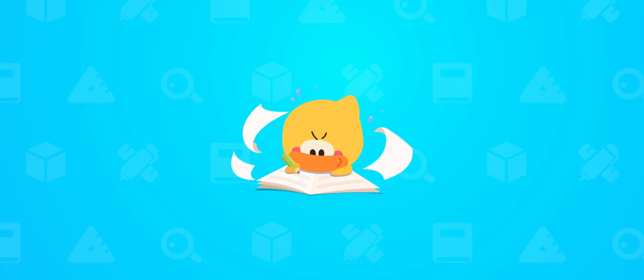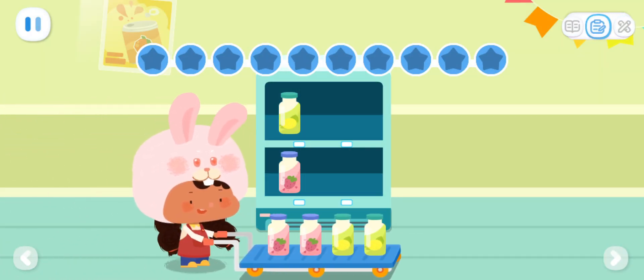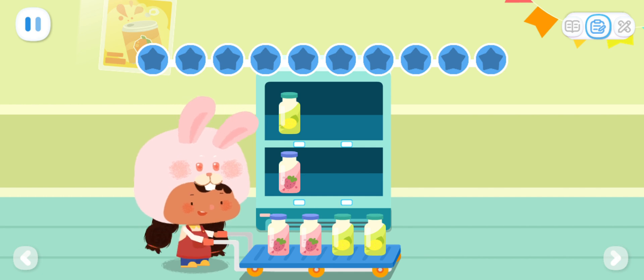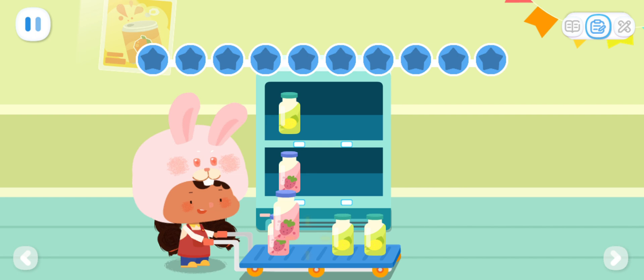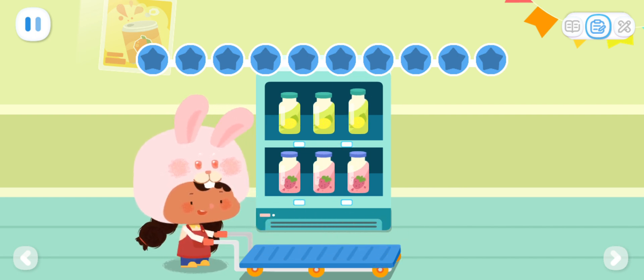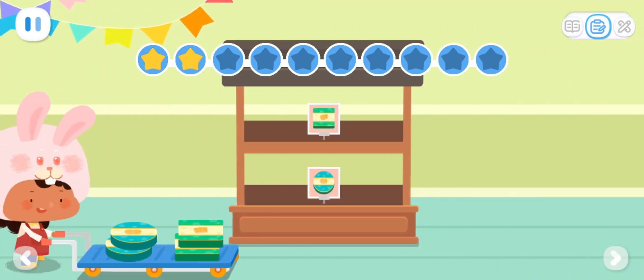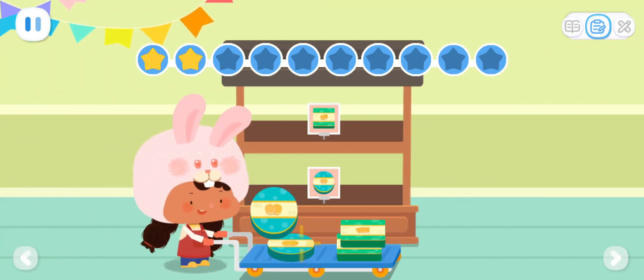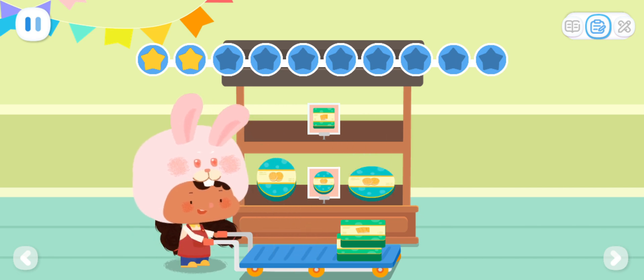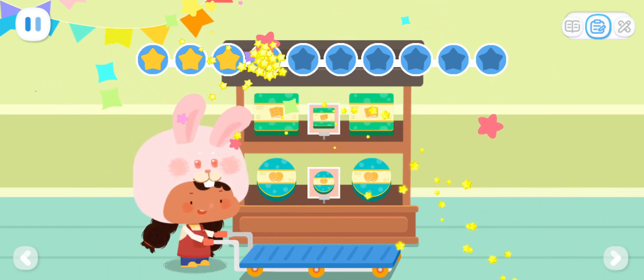Practice with Quacky! The items on the supermarket shelves will be sold out soon, so let's help Hoppy put some more items. Can you help Hoppy sort the drinks on the shelves? Great! They're all put away! Can you help Hoppy sort the cookies on the shelves? Great! The cookies are all in place!